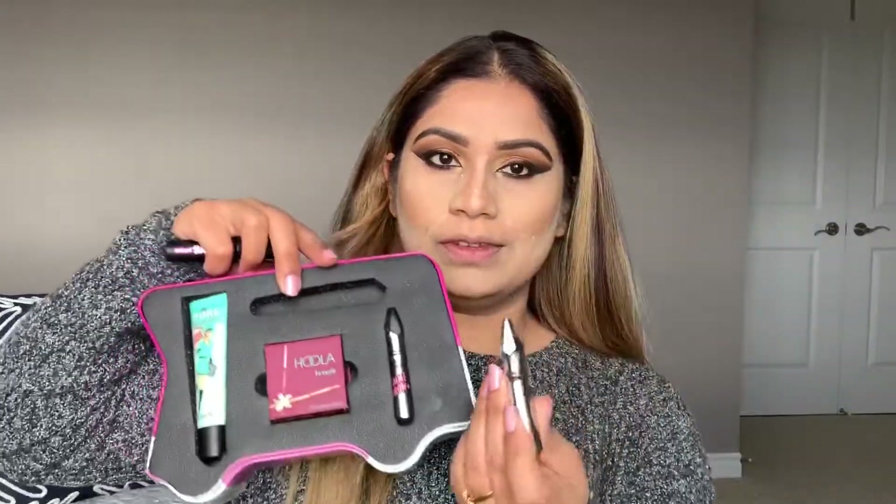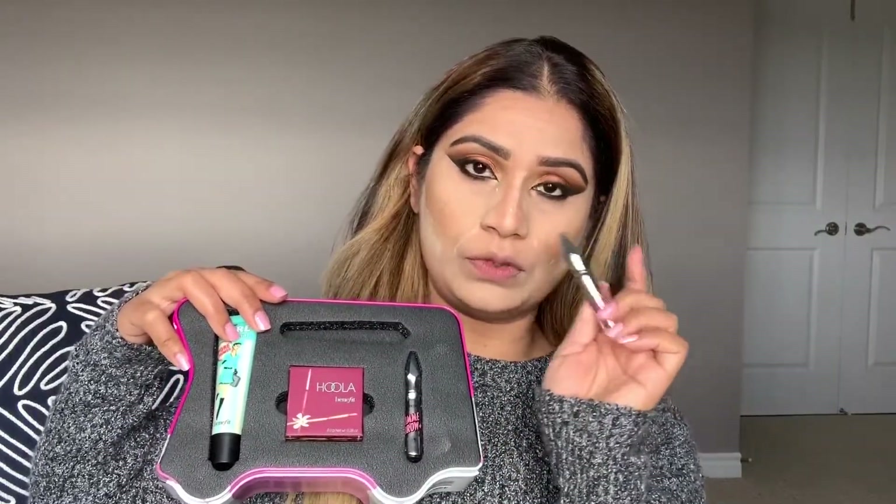This Bad Girl mascara is really good in this kit. Now I'm going to apply the Gimme Brow — I already have one and got the kit, so you already know this one. The shade in this kit is 3.5, which is a light shade, but my shade is 4.5, so I'm choosing that one. This is really good — very quick if you like to just fill and go.